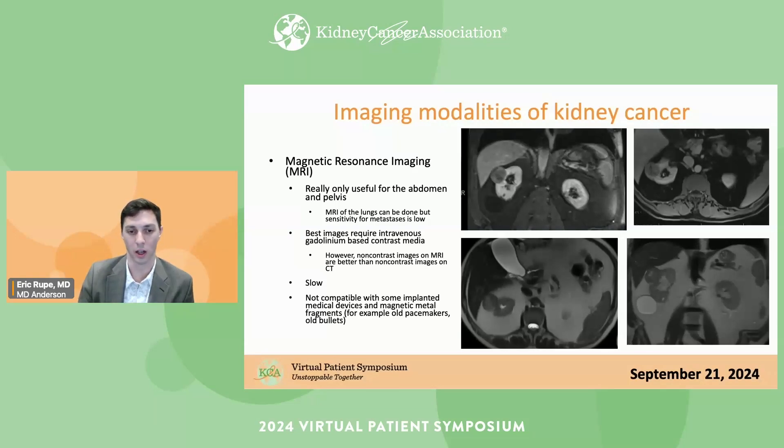The latest contrast agents for MRI are pretty much safe for all patients regardless of renal function. Another pitfall of MRI is it's slow, and it's not compatible with some implanted medical devices — mostly old pacemakers, some neurostimulators, things like that. Modern devices generally come with FDA clearance indicating MRI compatibility, but some older devices and metallic foreign bodies like old bullets or shotgun pellets are often not compatible with MRI.